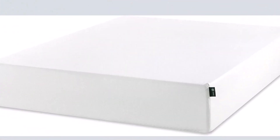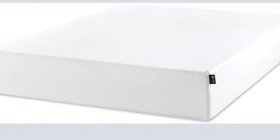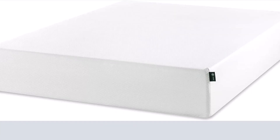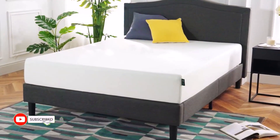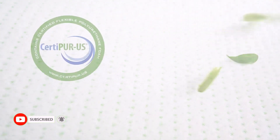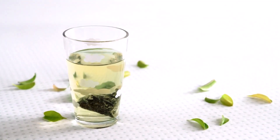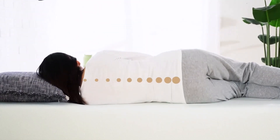What we enjoy: Ideal for side sleepers who are slim to medium in weight. Made with hydrating activated charcoal and energizing green tea. CertiPUR-US certified for substance, performance, and durability. A worry-free 10-year limited warranty is included. Customers laud the mattress for promoting restful, deep sleep.